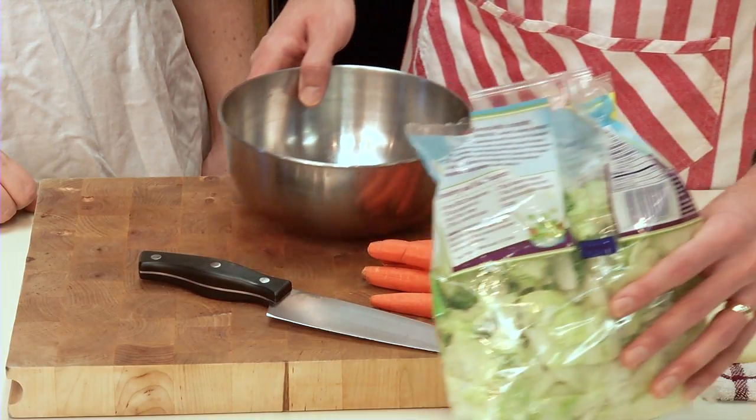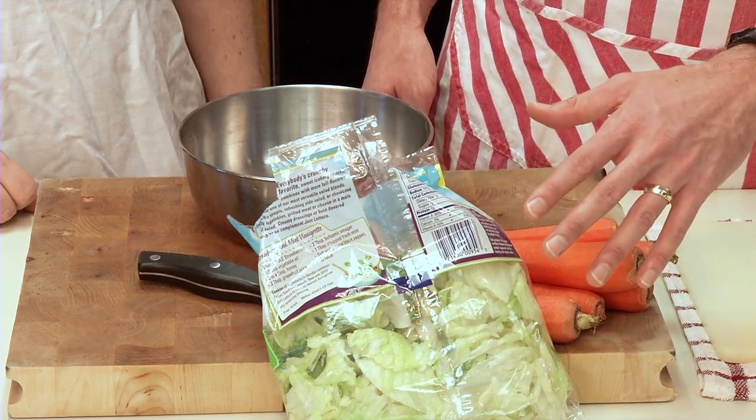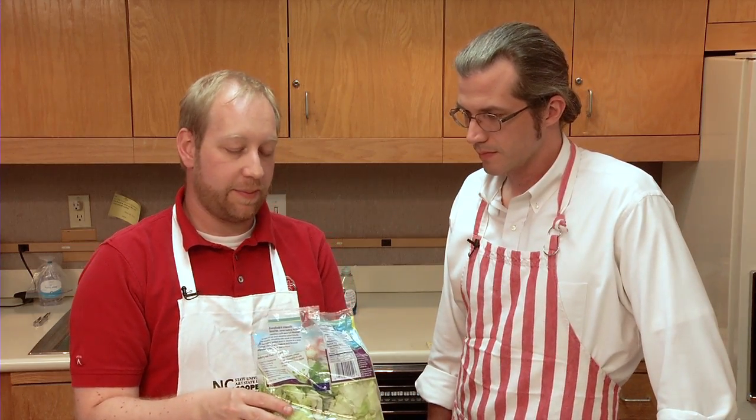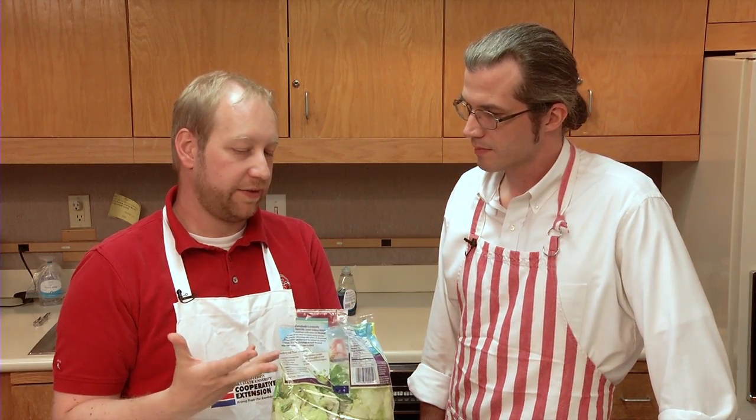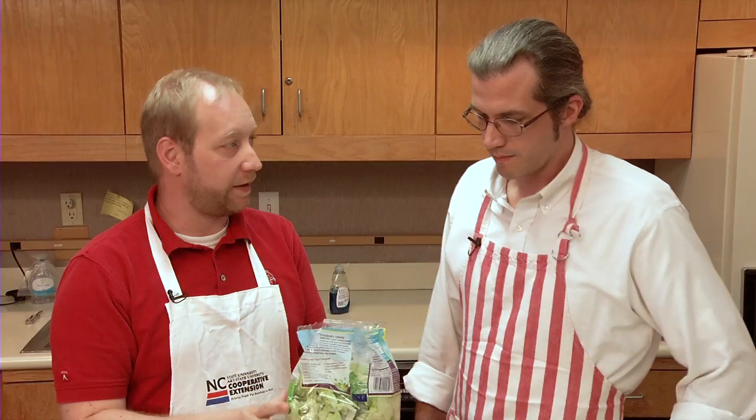If we're making a salad with this triple-washed, ready-to-eat bag lettuce, we can't do anything more in our kitchen to reduce risk. If we go ahead and wash it, we increase the likelihood of adding pathogens from the turkey right onto this salad. So it's best to just open it up and put it in the bowl.